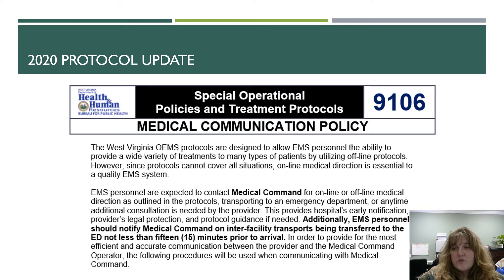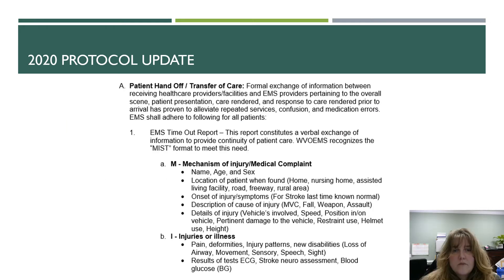To provide the most efficient and accurate communication between the provider and the medical command operator, we're going to talk about the procedures for patient handoff and transfer of care. This is a formal exchange of information between the receiving healthcare providers and EMS personnel that pertains to the overall scene, patient presentation, what care was rendered, and the response to that care rendered prior to arrival at the receiving facility. This helps to reduce or alleviate repeated services, confusion, and medication errors.